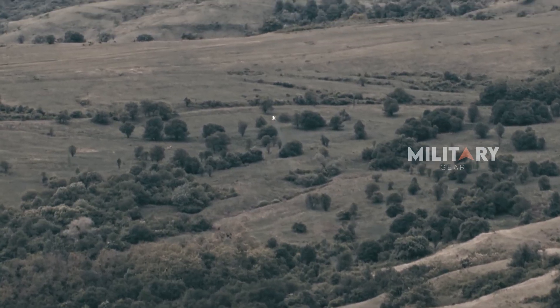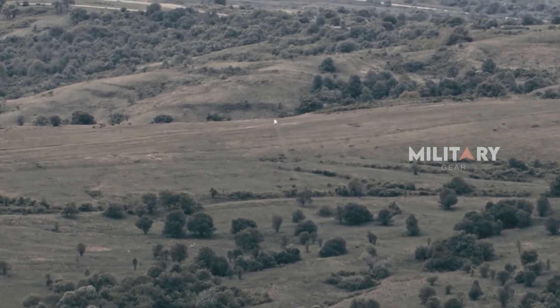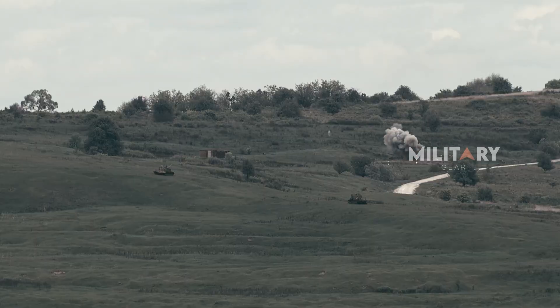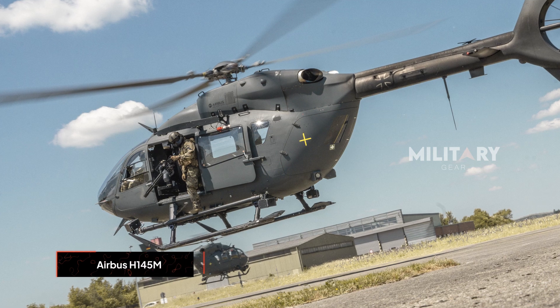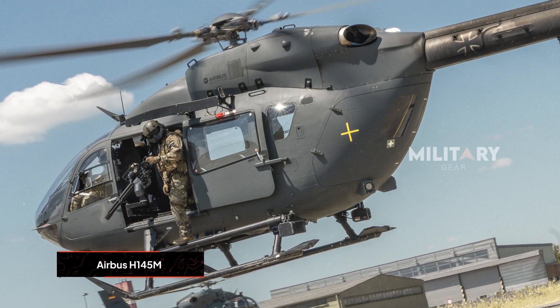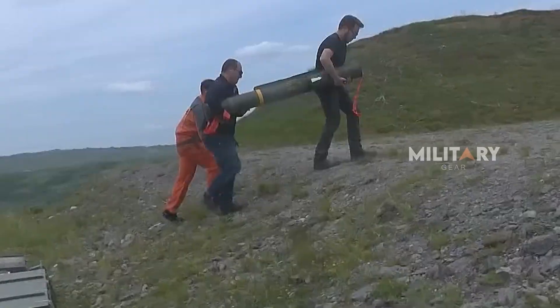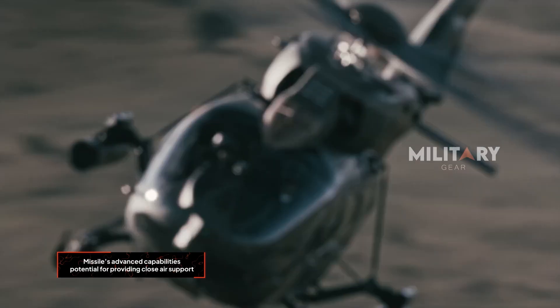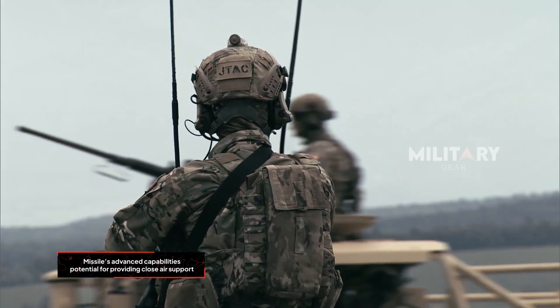Rafale Advanced Defense Systems has achieved a significant milestone by successfully conducting the first ever firing demonstration of its Spike ER-2 missile from an Airbus H-145M helicopter. This demonstration not only highlighted the missile's advanced capabilities but also underscored its potential for providing close air support, particularly in high-intensity special operations.